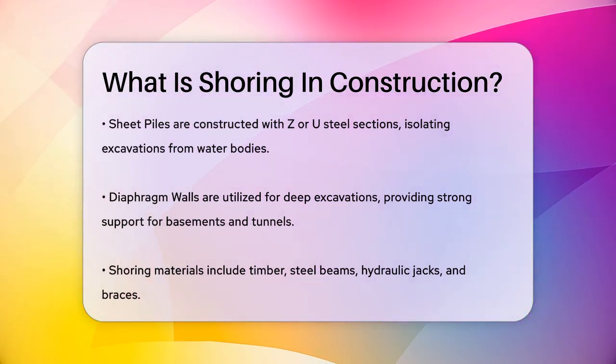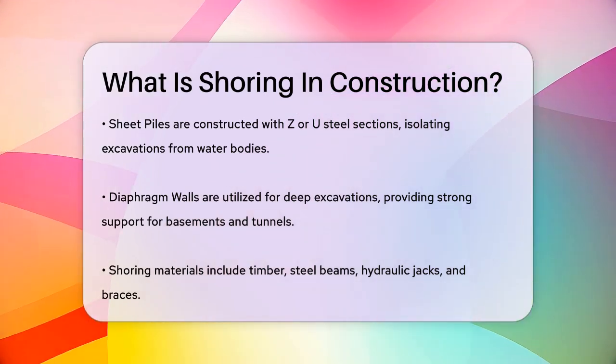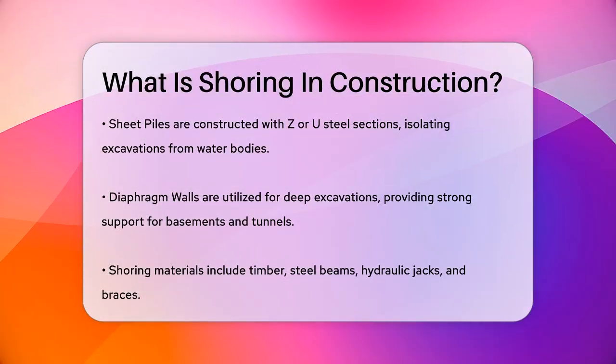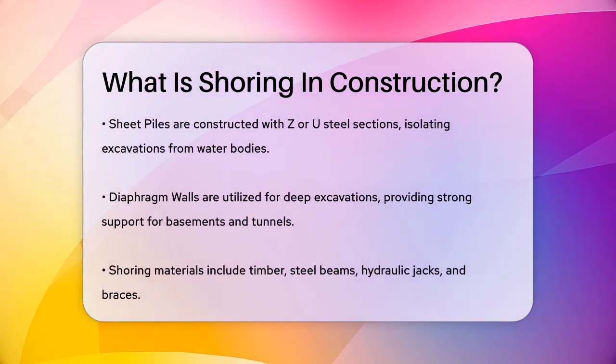Sheet piles are another common type, similar to soldier piles, but constructed using prefabricated Z or U steel sections driven into the ground with a vibro hammer. These are excellent for isolating excavations from nearby water bodies, such as ponds or seasides.